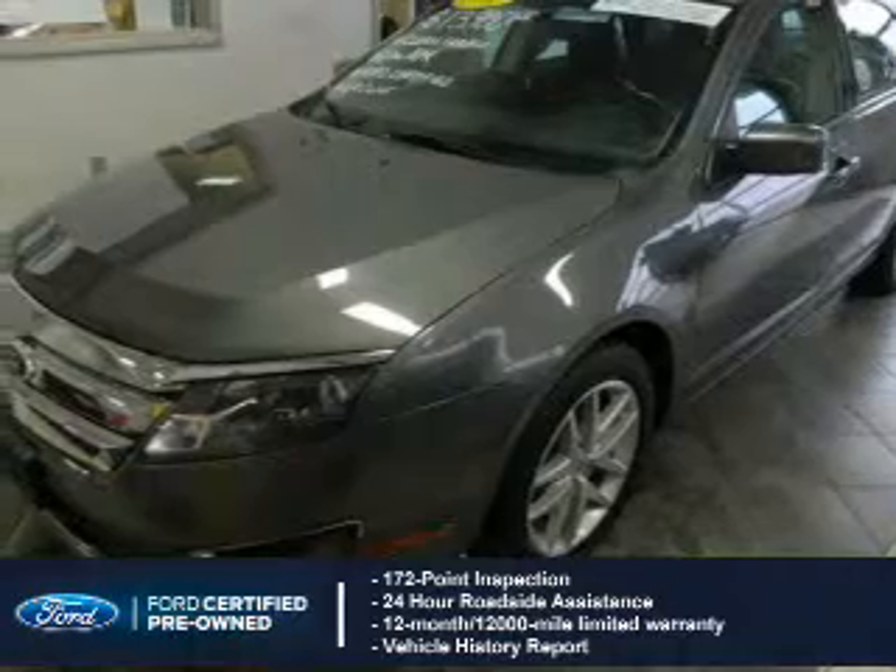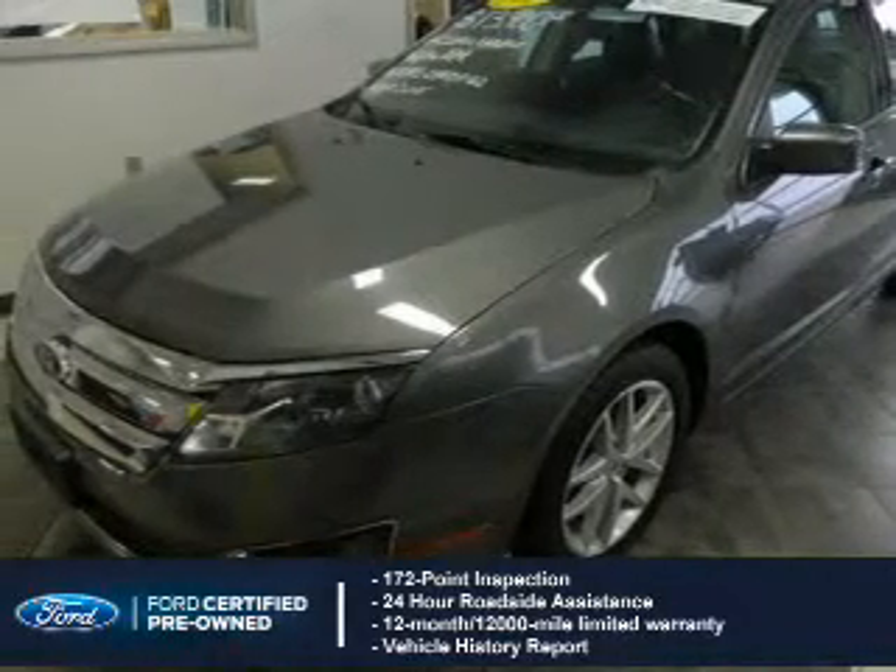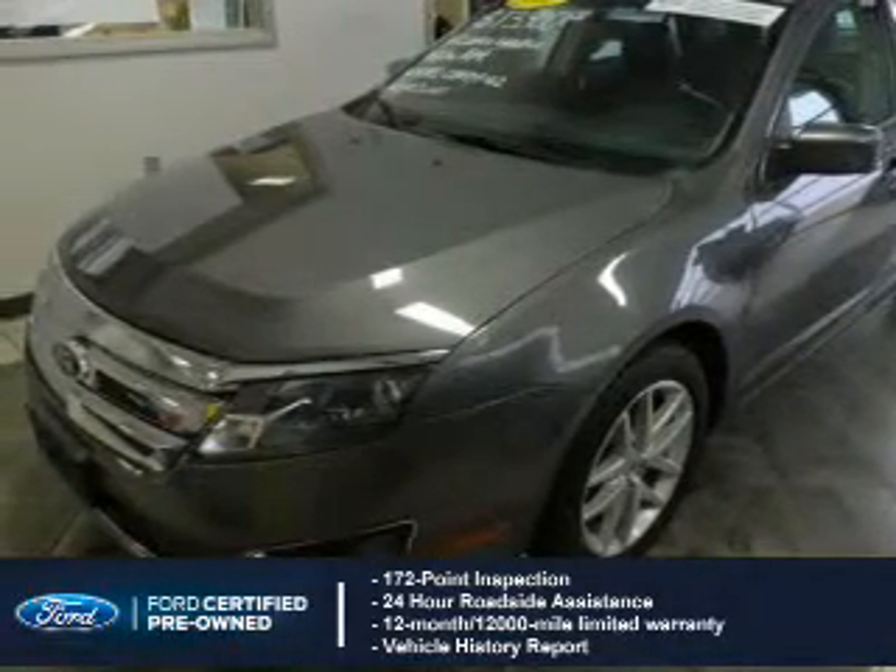Plus a 7-year, 100,000-mile powertrain limited warranty coverage. The features include Internet connectivity,